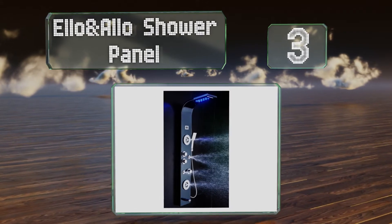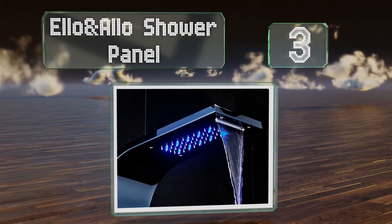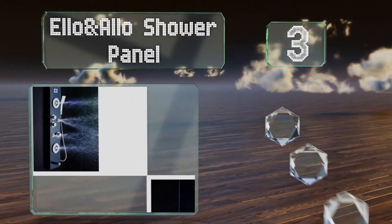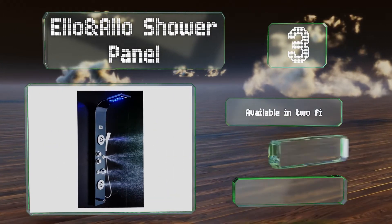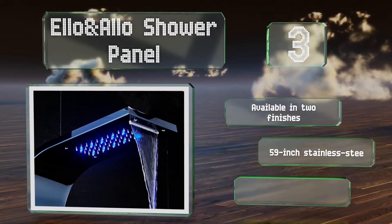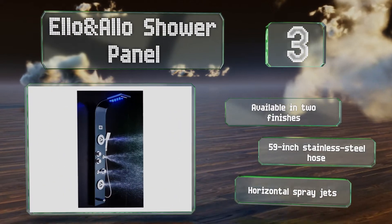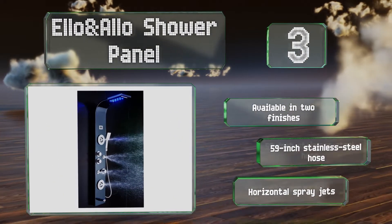Nearing the top of our list at number three, the Elo and Aloe shower panel will give you a bathing experience like no other. It features a digital temperature display and more settings than you can shake a stick at. Whether you want water for a back massage or a traditional shower, this model can provide it. It's available in two finishes, both with a 59-inch stainless steel hose and horizontal spray jets.